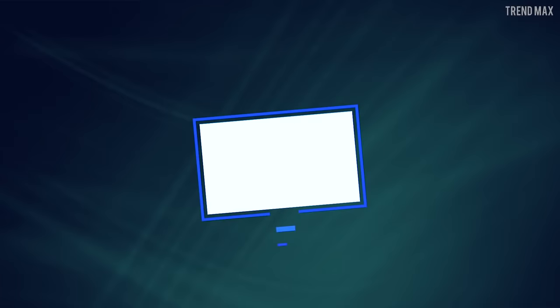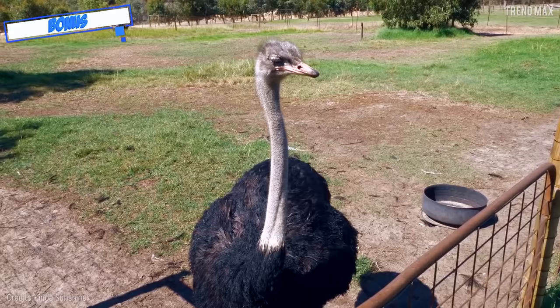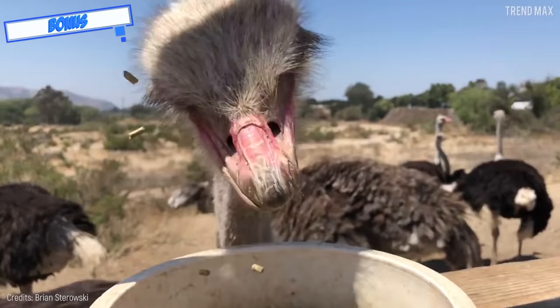Bonus: Common Ostrich. This is the fastest bird on the ground. Although it doesn't fly, it's still a bird, and it can certainly run.